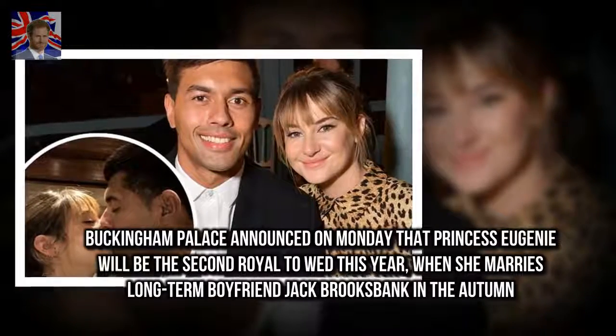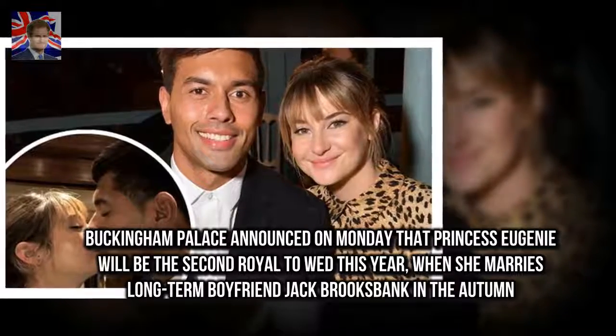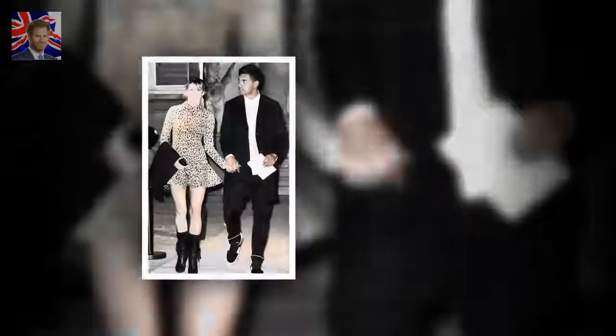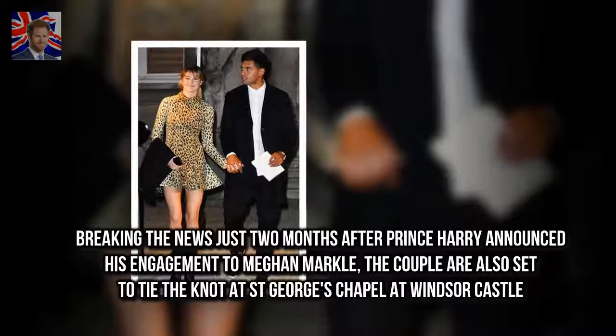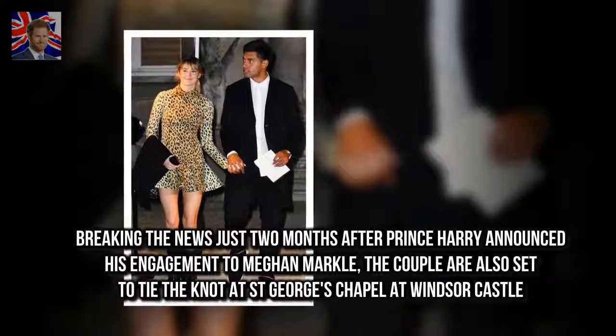Buckingham Palace announced on Monday that Princess Eugenie will be the second royal to wed this year, when she marries long-term boyfriend Jack Brooksbank in the autumn. Breaking the news just two months after Prince Harry announced his engagement to Meghan Markle, the couple are also set to tie the knot at St. George's Chapel at Windsor Castle.